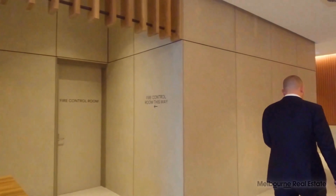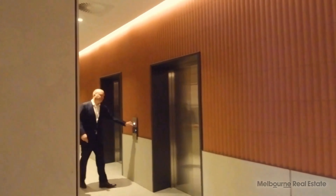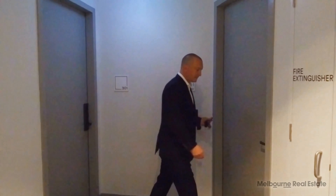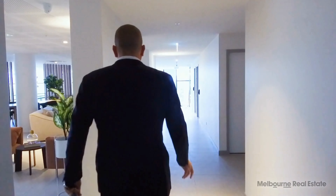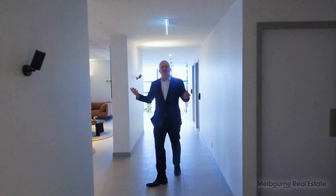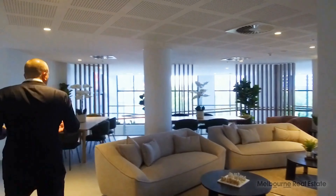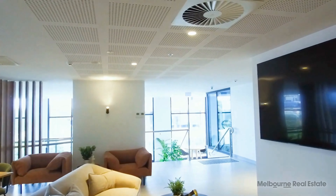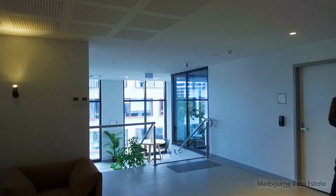Let's go up and have a look at the level three facilities, which can be booked privately or are available for residents at any time. On this level you've got a residents' lounge — the idea is that we're creating a community here. Imagine having a birthday party and inviting some friends — you can do it here. There's a great dining area, a fridge, an oven to keep food warm, and a fantastic huge TV screen if you want to watch sporting events or a film with friends.